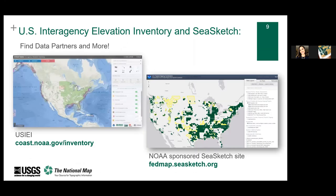Maybe there's already elevation data that could meet your needs. The USGS maintains the U.S. Interagency Elevation Inventory (USIEI) in partnership with NOAA to keep track of publicly available elevation data — it's updated annually. If you don't see data there, 3DEP also uses the NOAA-sponsored SeaSketch site to gather and share requirements. Don't be misled by the name: while NOAA started this tool focusing on the nation's coast and offshore, it has grown to include inland areas and now represents the entire nation.